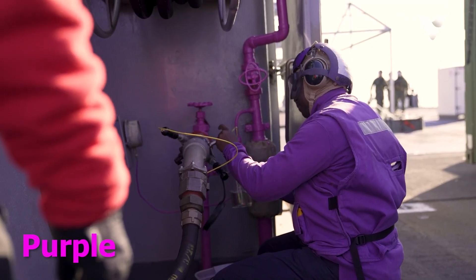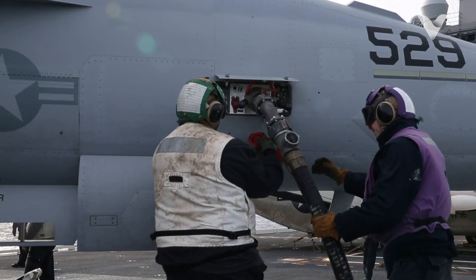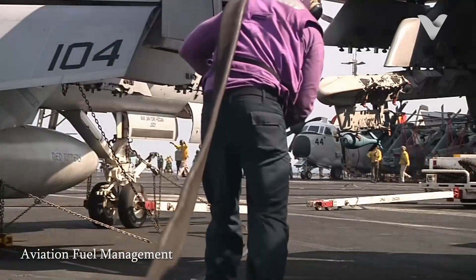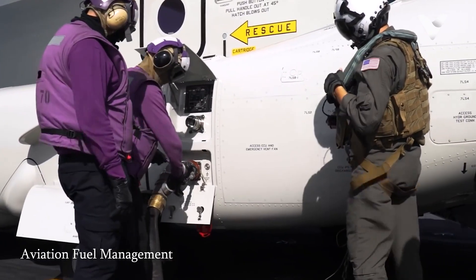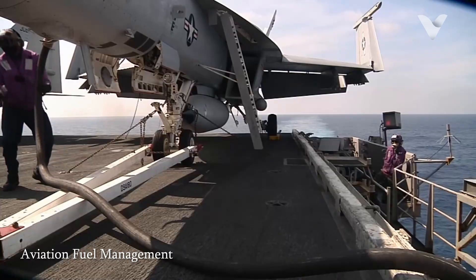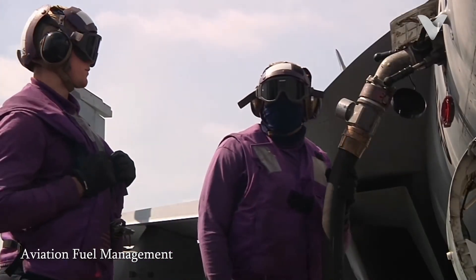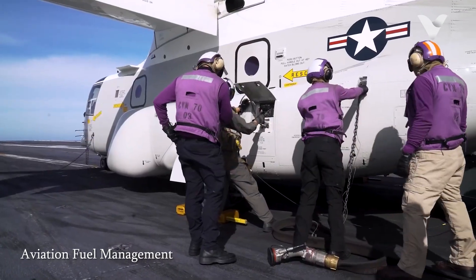Purple jerseys on U.S. Navy aircraft carriers are worn by personnel responsible for handling all aviation fuel on board. Often referred to as grapes, they are tasked with refueling all aircraft on the flight deck and in the hangar bay. This includes ensuring that each aircraft receives the correct type and amount of fuel, specifically JP-5 jet fuel, which is a high-flashpoint kerosene that meets military specifications.